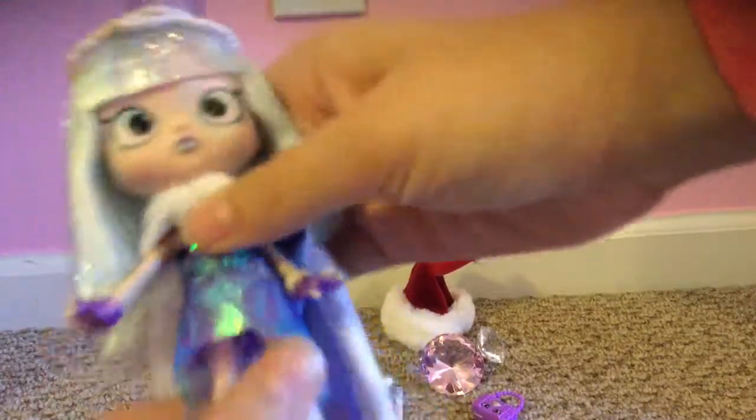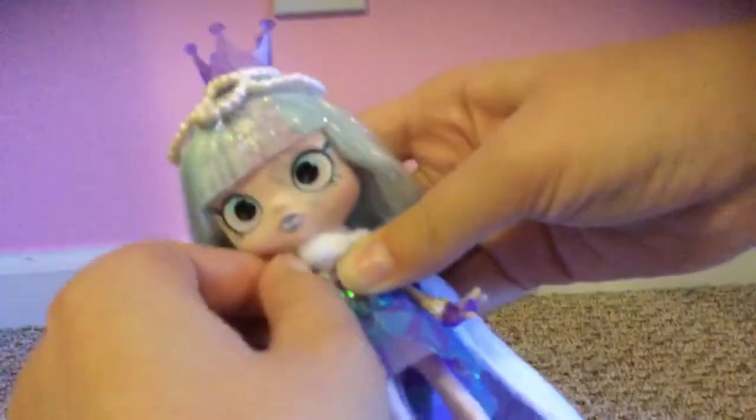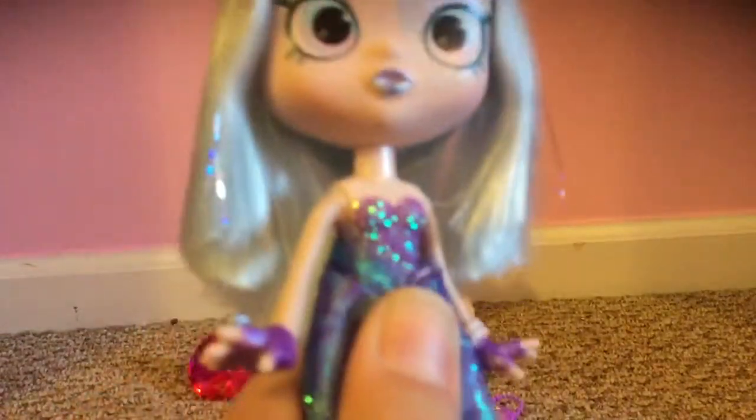I thought it had Velcro in it but it doesn't. Oh, there you go — gemstone. Oh, she looks really weird with it off. I like it better with it on. Here is her little top — it's on her, so you can't remove it. And here's her little skirt, it's made out of fabric. It's blue with some purple design in it, and there's also purple too. And here are her leggings, which are white. And here are her little gemstone shoes. I think it looks really cool.